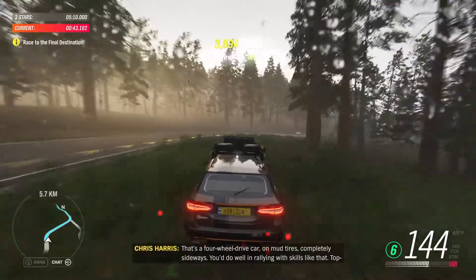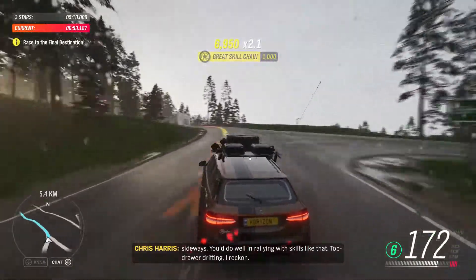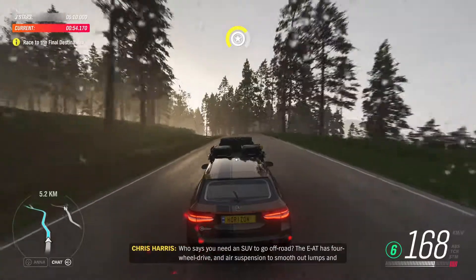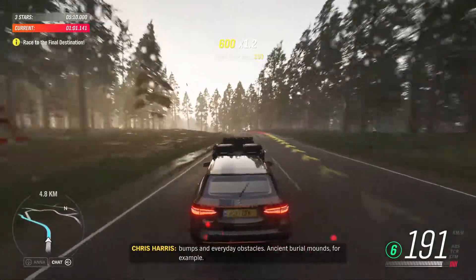That's a four-wheel drive car on mud tyres completely sideways — you'd do well in rallying with skills like that. Top drawer drifting, I reckon. Who says you need an SUV to go off-road? The E-A-T has four-wheel drive and air suspension to smooth out lumps and bumps and everyday obstacles. Ancient burial mounds, for example.